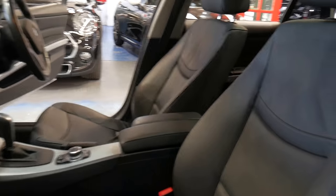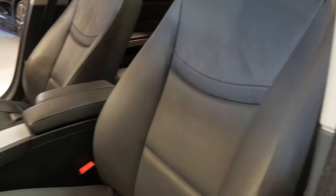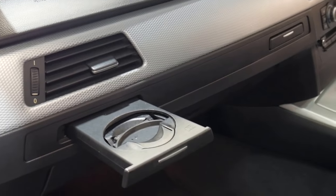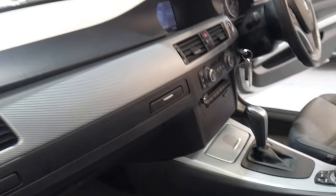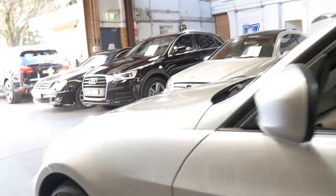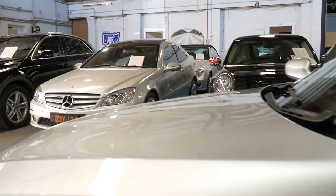This is a September 2009 vehicle and it has been to BMW for the Takata airbag recall. It's got nice little cupholders that just pop down, and as I said it's not only got its logbook but it does have the spare remote BMW keys.